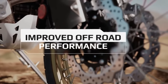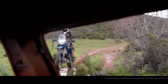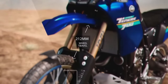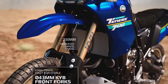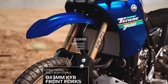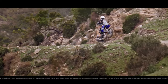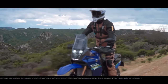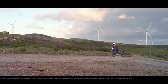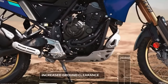The 2024 Ténéré 700 now comes with LED turn signals both front and rear, enhancing visibility and adding a modern touch. The T7 also comes pre-wired from the factory to fit the Yamaha Quick Shifter, which is an optional accessory available at an additional cost. The quick shifter allows for smoother and quicker gear shifts without the need for clutch usage.